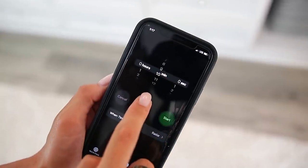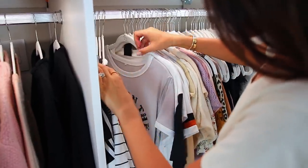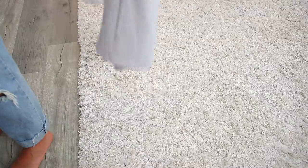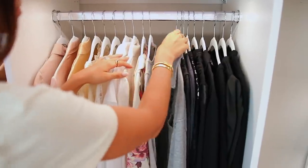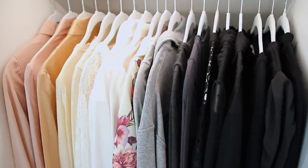Just set your timer to 10 minutes and start going through your clothes. Hold things up — if you love it or like it, keep it. But if it doesn't spark that joy, that nice feeling inside of you, throw it on the ground and donate it. Once you've done that, hopefully your clothes aren't super scrunched together and you can space things out a bit to actually see what you have.